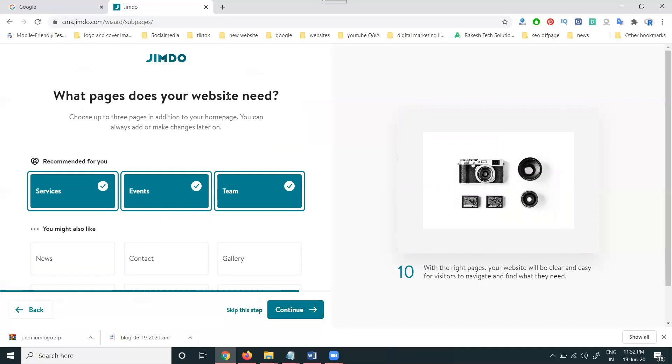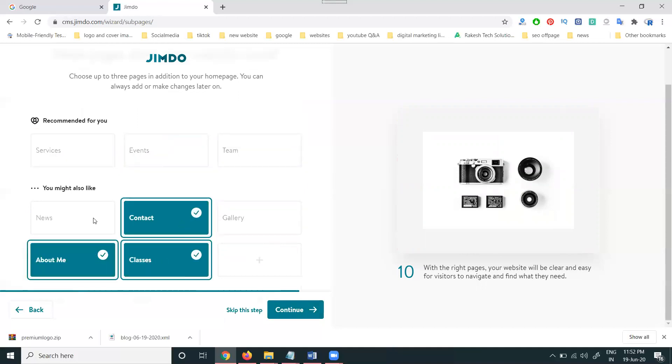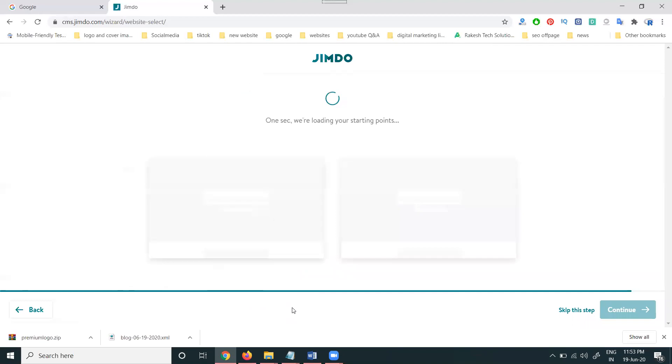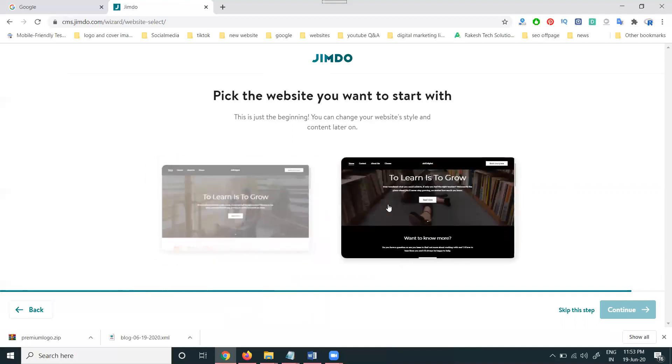Finally it asks: what pages does your website need? I can select from contact, classes, about me, and others. Only three pages we need to select — about me is not required for services, but since we are into teaching about tutoring and lessons, I'm selecting about me, contact, and classes. Following these steps is very helpful for making a website with a particular color and design. This platform is totally free — nothing will be charged.